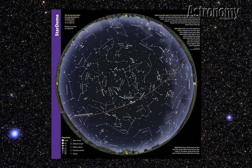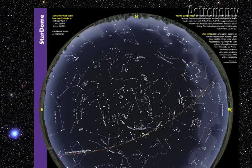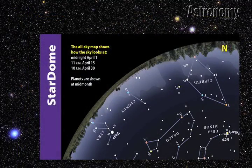We plot the stars on the Star Dome as they appear from 35 degrees north latitude, so the map works well if you live anywhere between 25 and 45 degrees. This covers most of the United States, and the map gives a good approximation of the sky from as far north as 50 degrees latitude and as far south as 20 degrees. Each month's map depicts the sky in late evening, after twilight has faded completely. The exact times appear at the top left of the map, but the sky doesn't change a lot within an hour or two of these times.